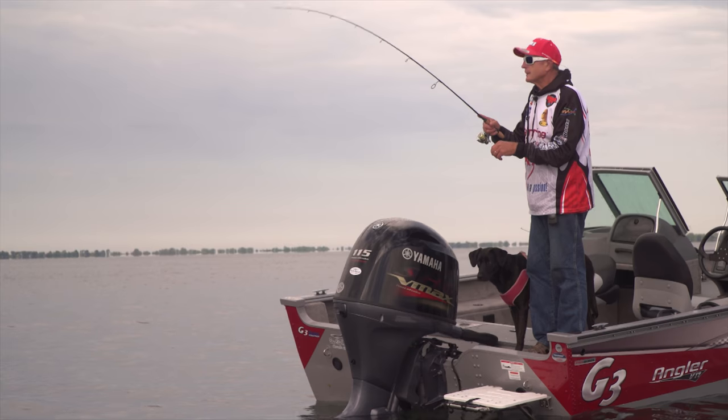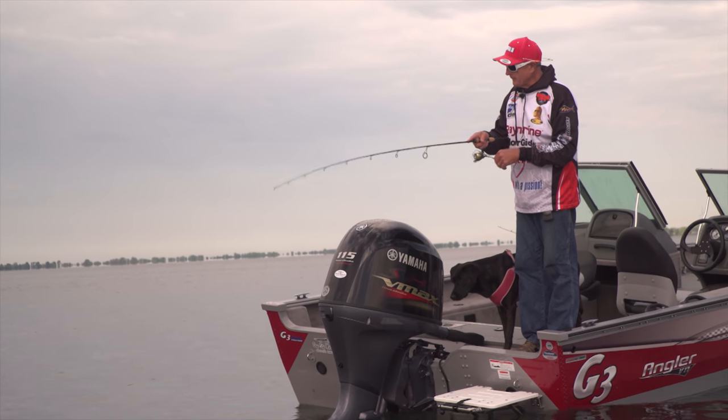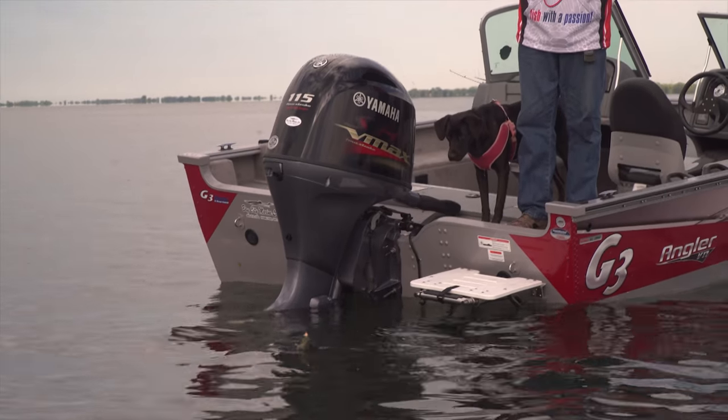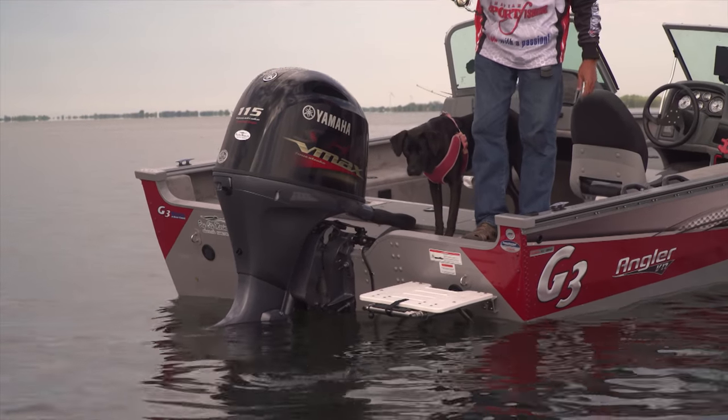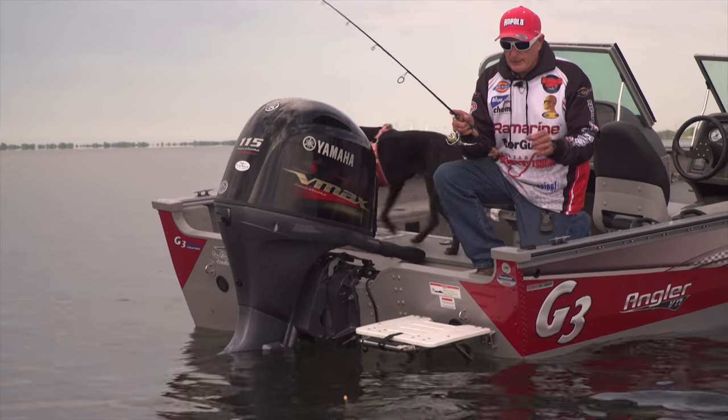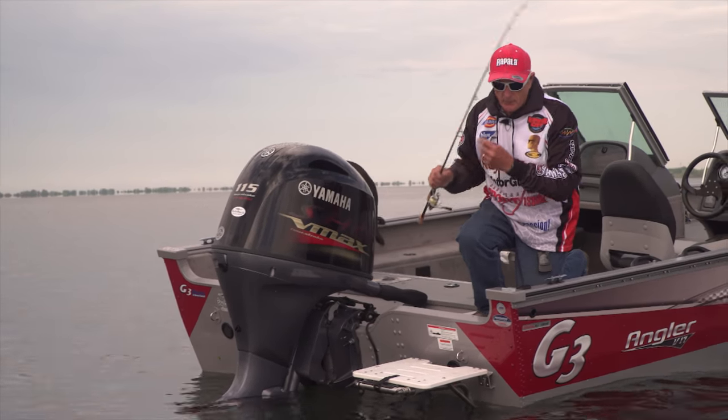If you're using the right size outfit, even the small panfish are so much fun to catch. From my experience, you can get some of the larger panfish on the crankbait, but I find using a little grub on a jig, especially with a float, works really well.